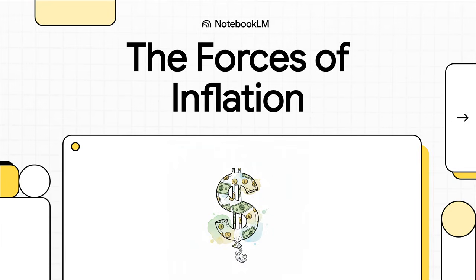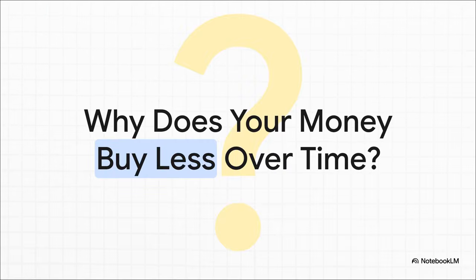You ever have that feeling that your money just doesn't go as far as it used to? Groceries, gas, rent — it feels like everything costs more. So what's going on? Why does the cash in your wallet seem to be losing its power right before your eyes? Well, there's a simple one-word answer to this whole mystery, and that word is inflation.